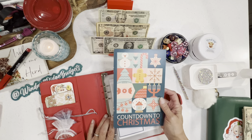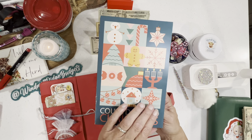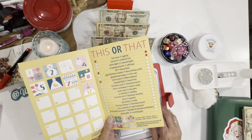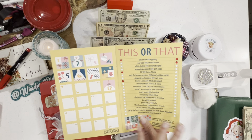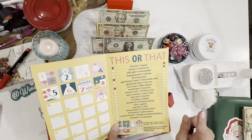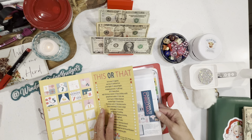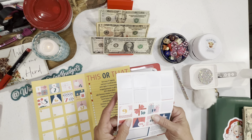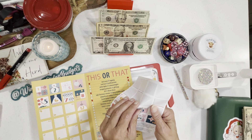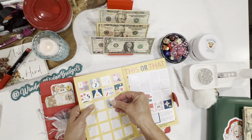In our red cash binder, as you may know, this is where I do the Countdown to Christmas that I got from Liz and Less. I'm working away on this one. The first thing we're going to do is some Countdown to Christmas — that's why I have the $10 and $11, because 10 and 11 makes 21.